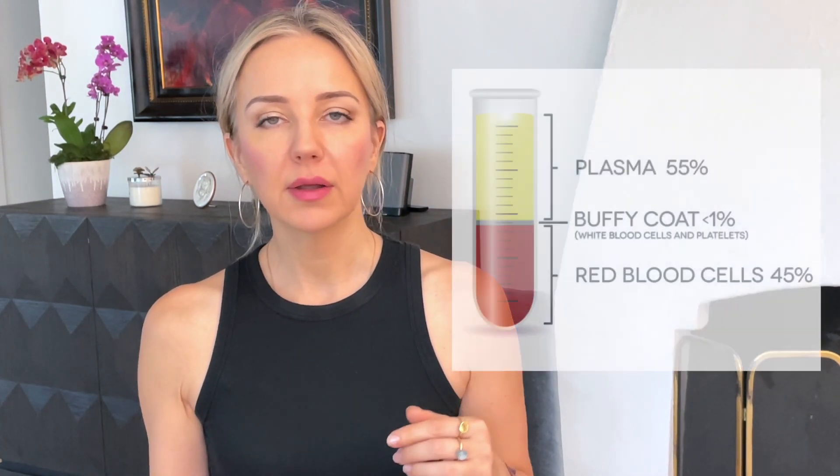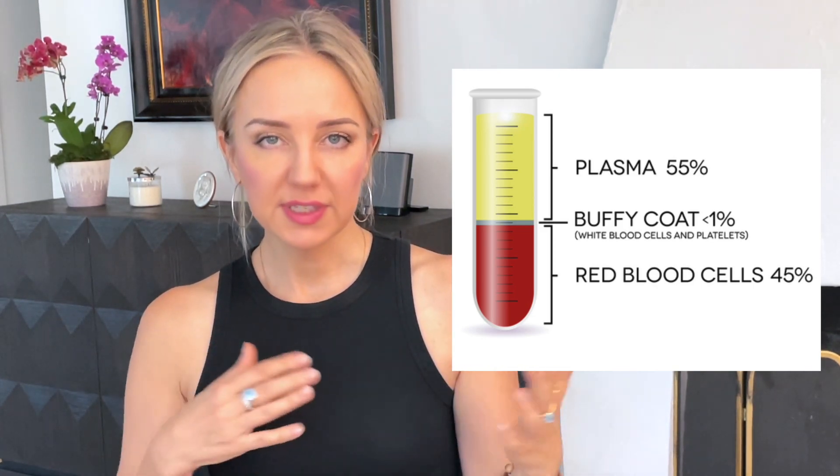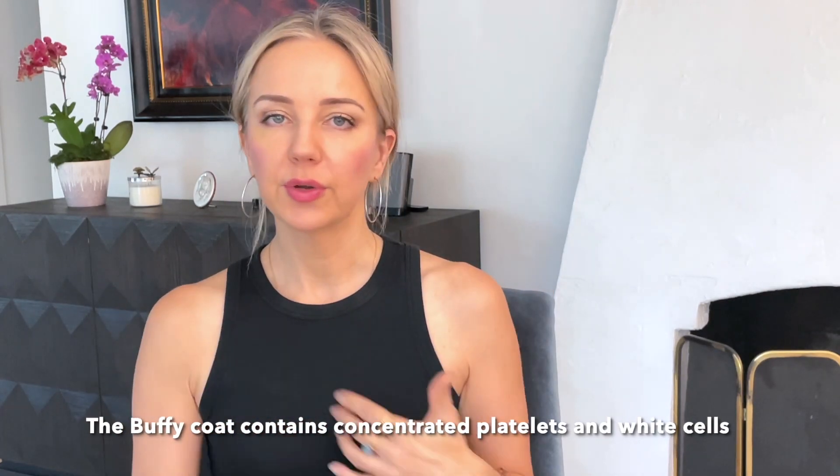PRP stands for platelet-rich plasma, and it's obtained through a normal blood draw. Blood is drawn into a tube, which is then spun down. The heavy red blood cells settle to the bottom, and the buffy coat in the tube — if spun correctly — should have a concentration six to eight times higher than the concentration of platelets in your bloodstream. Those platelets, when activated, release growth factors, interleukins, and cytokines — a whole bunch of peptides that promote healing.